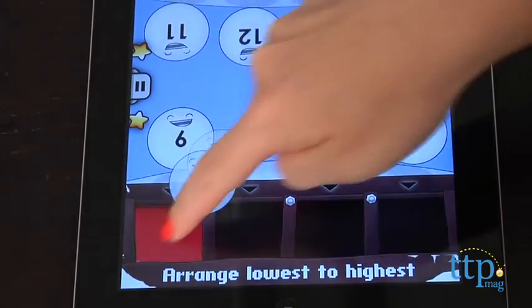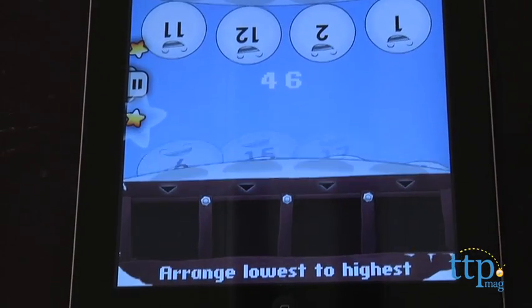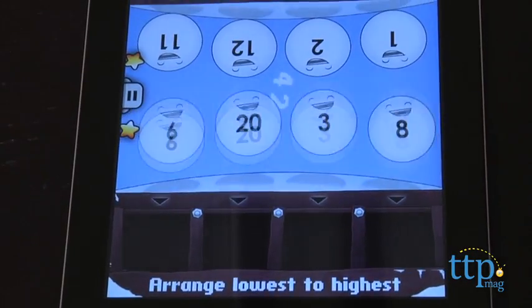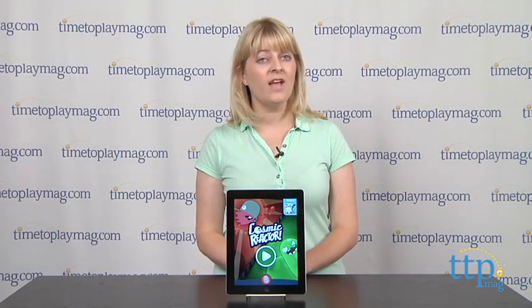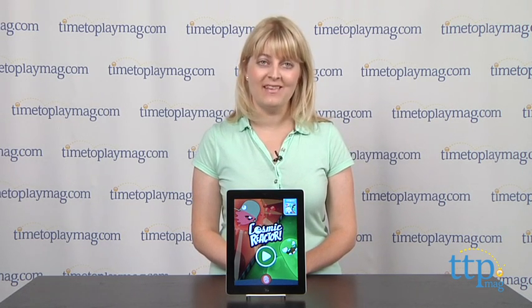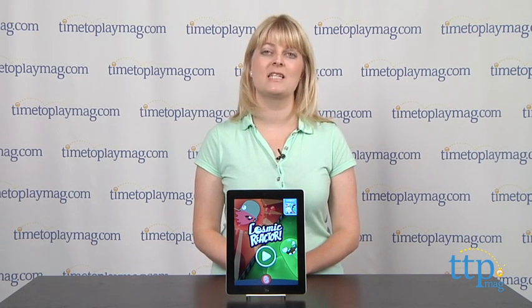We like that kids can customize the game to make it easier or harder depending on their skill level, so this is definitely an app that will grow with kids as they progress in their math education. And even though the app is designed for two players or four kids on two teams, you can play the game solo, allowing kids to practice math on their own.